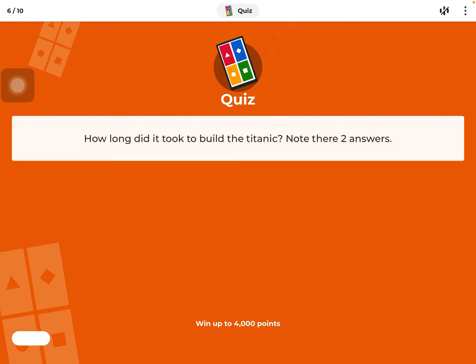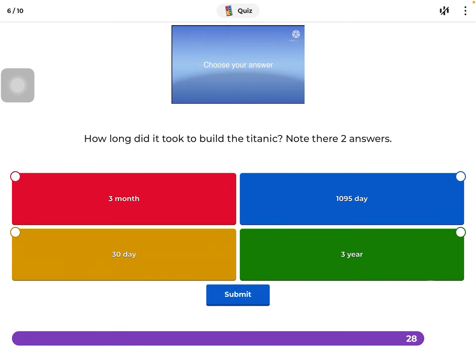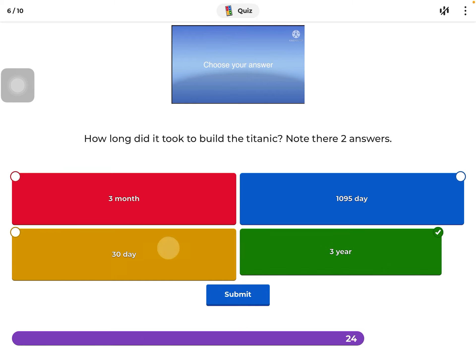Question six — there's going to be multiple choices. How long did it take to build the Titanic? I'll click one: three years. You all know that. But how about the other one?